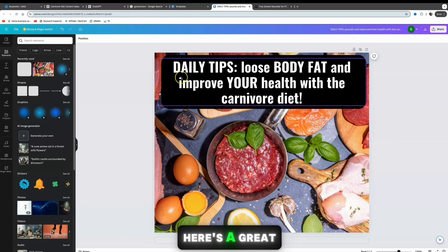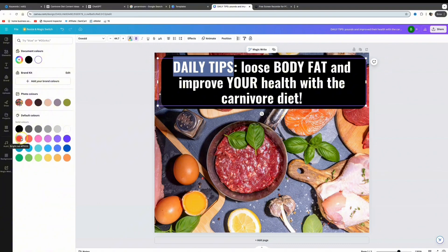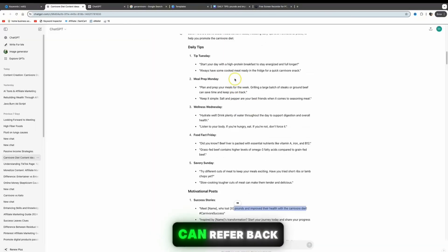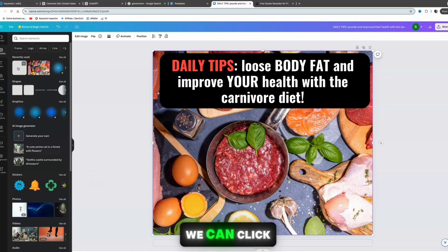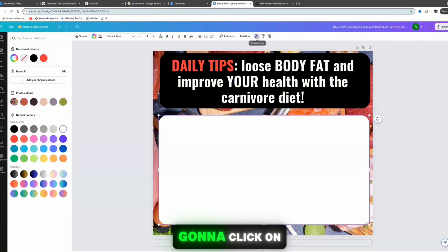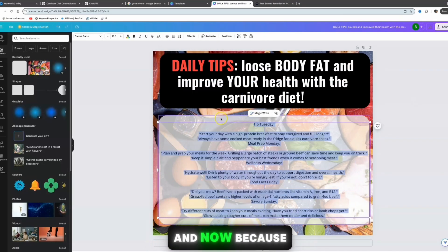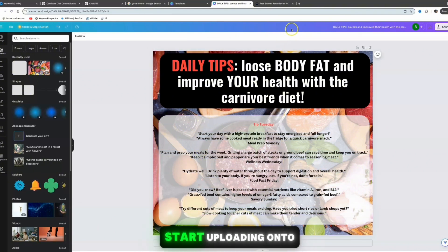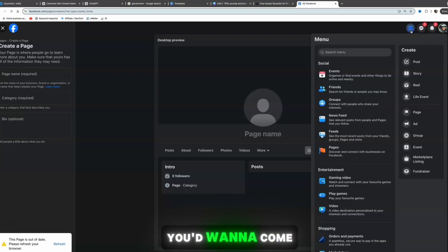Here's a great example of a Facebook post you can create and upload very simply to get more exposure and make money with affiliate marketing. Highlight the 'Daily Tips' text, play around with the font and colors, add a headline like 'Lose body fat and improve your health with the carnivore diet,' then copy the daily tips from ChatGPT back into Canva, stretch out the text element, change the color to white, lower the transparency, paste the text in, and click bold to make it readable.